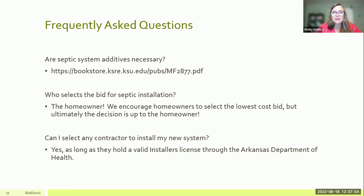We also hear questions about who picks the installer. The homeowner gets to select that bid. We help connect homeowners with installers and the resources to find them, and we can help navigate questions about which installer to go with, but we leave the decision ultimately up to the homeowner. People also ask: can anybody install the system, including me as a homeowner? The answer is no — only licensed installers licensed through the Arkansas Department of Health can install septic systems in our program.